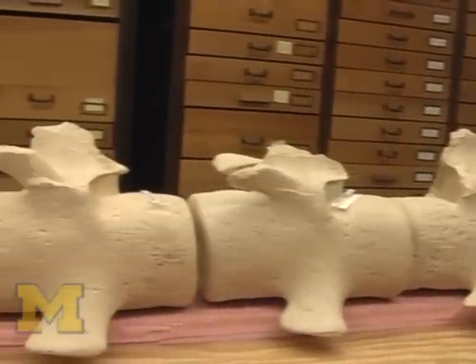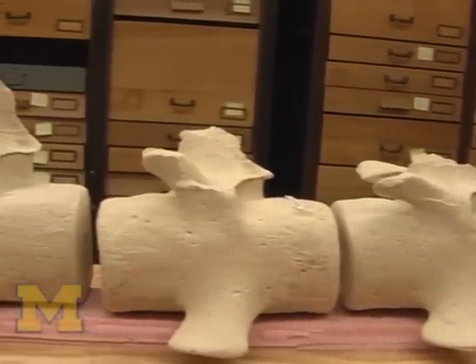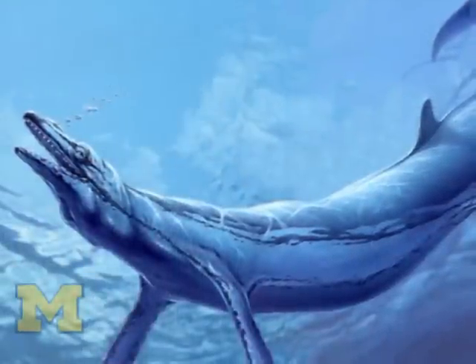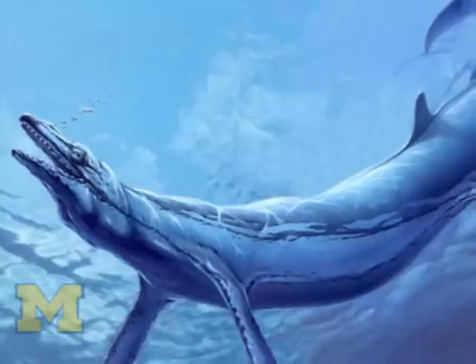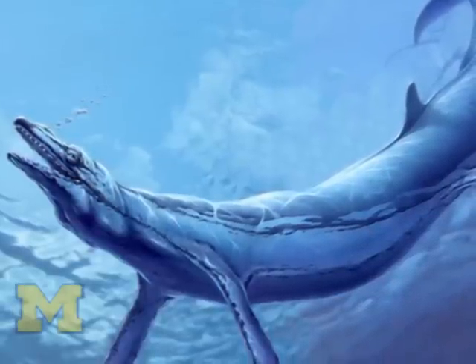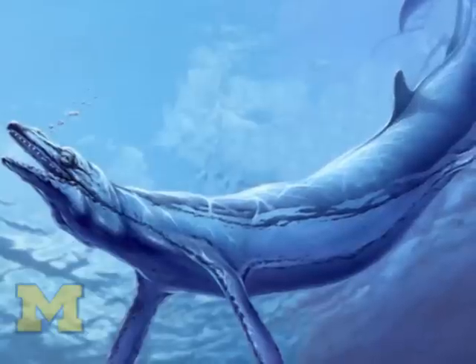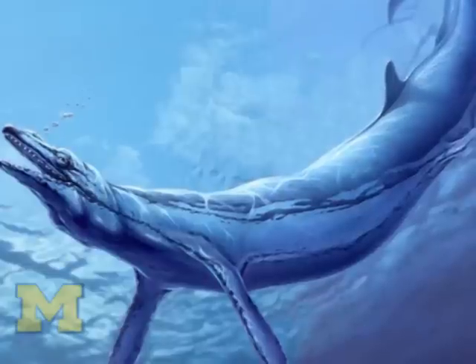We're interested in it to try to understand how this unusual whale lived, how it swam, what it ate, and why it was like this. I imagine it swam something like a snake — not like a modern whale really pushing its way through the water with its tail — and probably swam more like an eel.